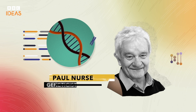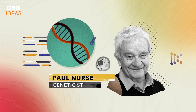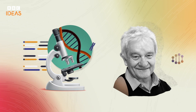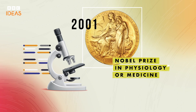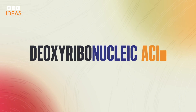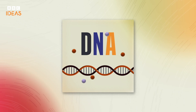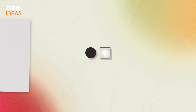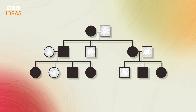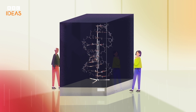I'm Paul Nurse and I've spent much of my working life thinking about DNA, in particular how it's copied and distributed inside cells every time they divide. I was awarded the Nobel Prize for this work in 2001. Our understanding of deoxyribonucleic acid, or DNA, has grown enormously since its discovery in the 19th century. DNA was shown to be responsible for genetic inheritance in 1944, then in 1953 its structure was revealed using X-rays.